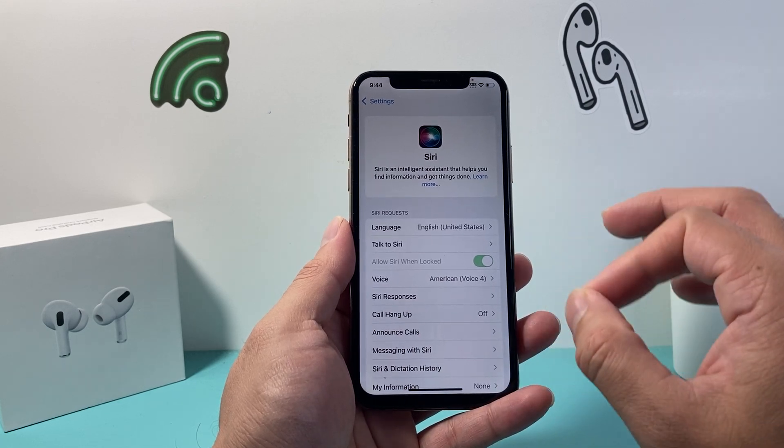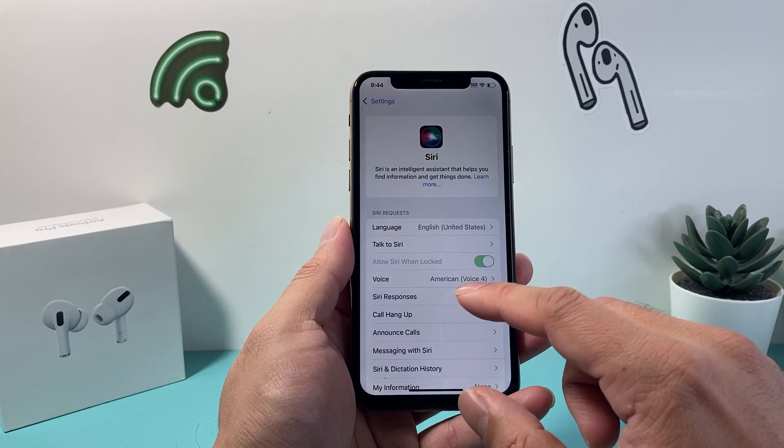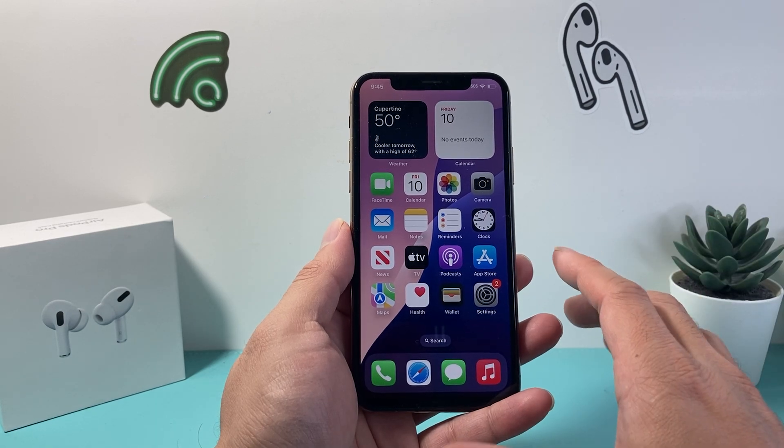Apple Intelligence tools are not available unless you have the iPhone 16 lineup, or the 15 Pro or 15 Pro Max. This update does have around 20 or so security fixes that are important.